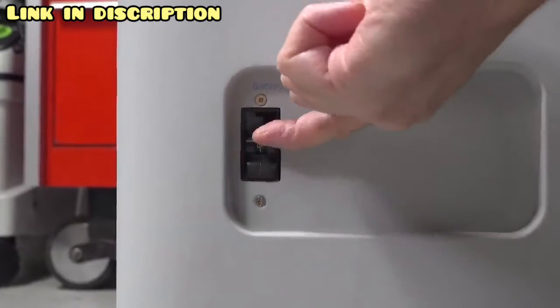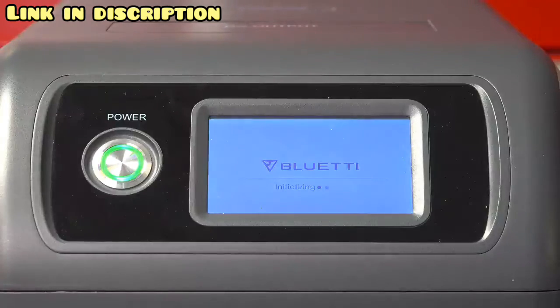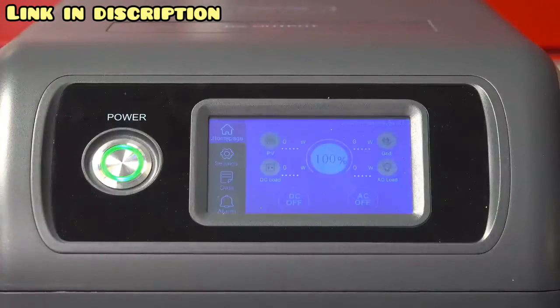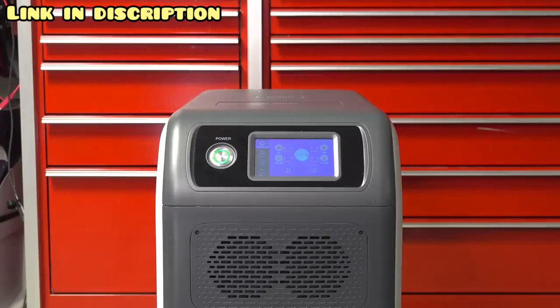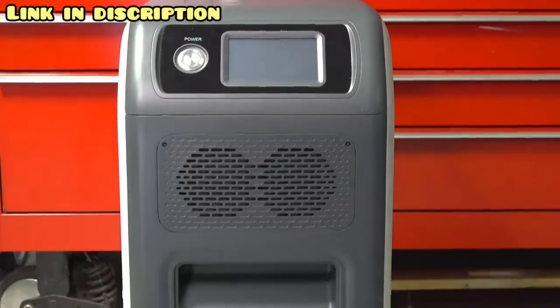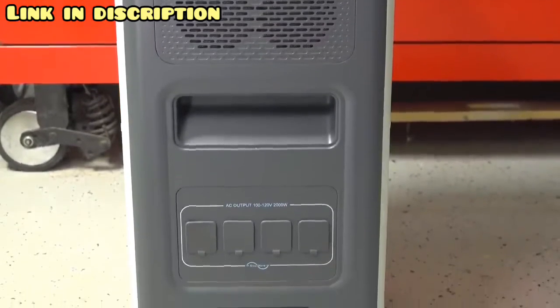Using it the first time is easy: just flip the built-in circuit breaker to the on position, press the power button, and wait a few moments for the unit to start up. The built-in screen is full color and is in fact a touchscreen, which makes using this a lot easier than other models. All of the ports on the EP500 are covered, and they've split them up to make it a little easier to connect things into them.